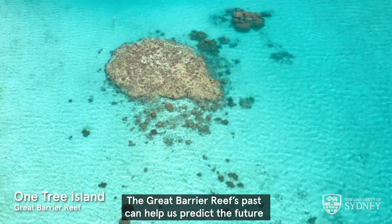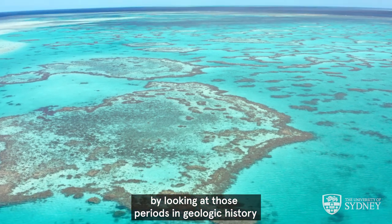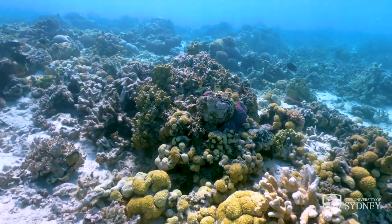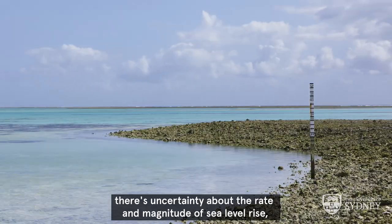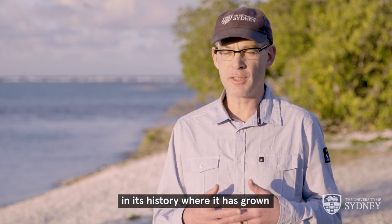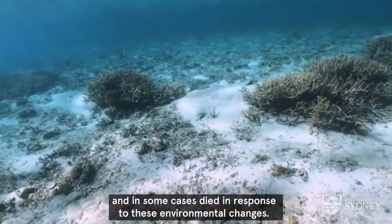The Great Barrier Reef's past can help us predict the future by looking at those periods in geologic history when the reef has responded and evolved through rapid climate changes. In the face of future global climate change there's uncertainty about the rate and magnitude of sea level rise, temperature changes, and increases in sediment runoff. By looking at the reef's geologic past we can look specifically at those times in its history where it has grown and in some cases died in response to these environmental changes.